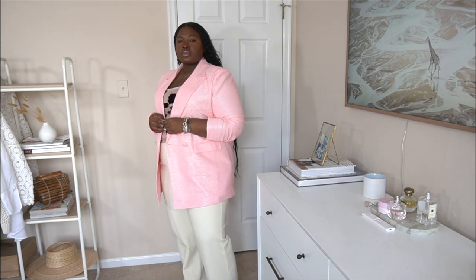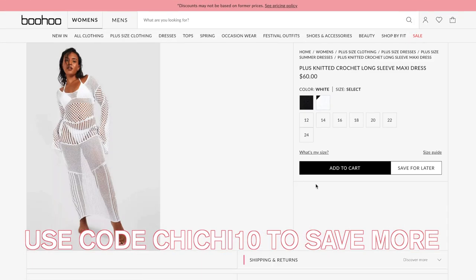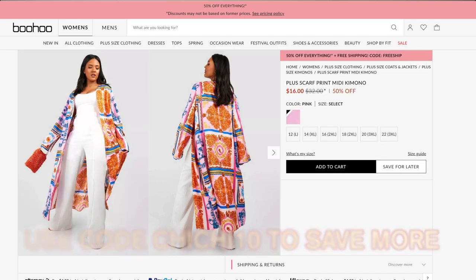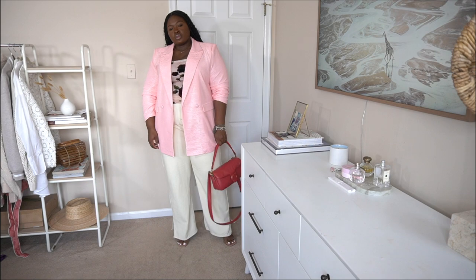It's true to size — I'm wearing it in a US 20, and it's from Boohoo. This portion of the video is kindly sponsored by Boohoo. I love Boohoo because they bring the fashions especially for us curvy girls, and everything is priced well. I'll give the quality of this piece an 8 out of 10.